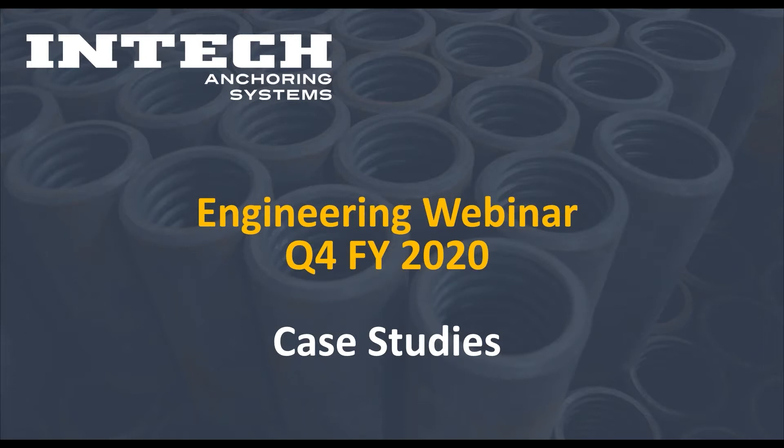Thank you everyone for attending our fourth quarter webinar for 2020. Today we're going to be discussing a few case studies of some of the common design and installation problems we've seen through the year, how we've helped to partner with our partners to help solve the problems, try to educate some of them on some unique things, help their customers, and everybody ended up winning.